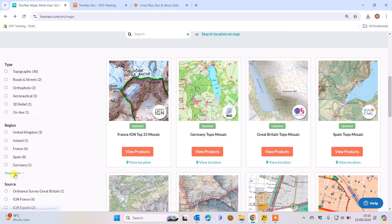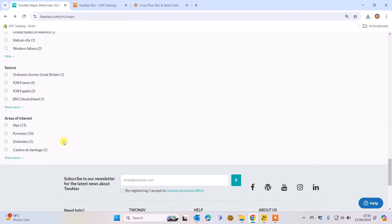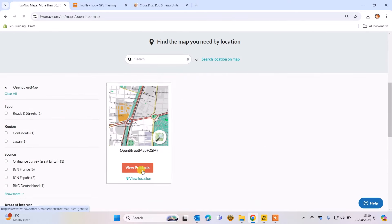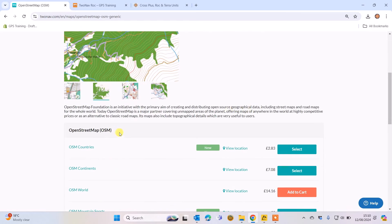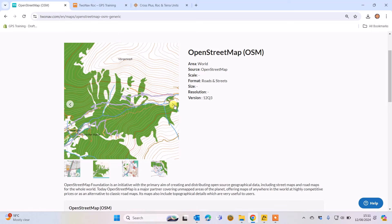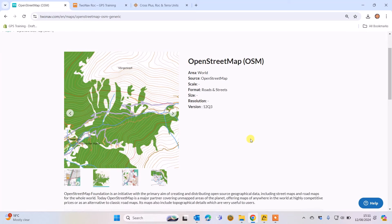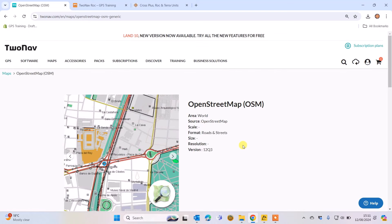Just to show you what we mean by OpenStreetMaps — I'll scroll down the list and filter by source, picking OpenStreetMap here, then scroll down to show you the products. These are the ones included for free for Western Europe on your unit. You can also download other parts of the world, and you can see screenshots as I go through — some countries will have more detail than others. You get these included on the unit, and you can download them when you register your unit in your 2NAV account.